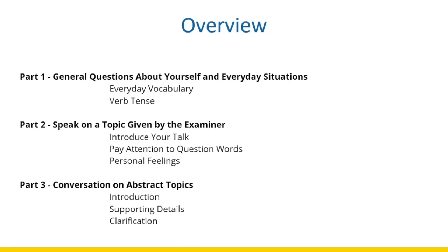We're going to have a brief overview about each part of the IELTS speaking test. In Part One, you are going to have general questions about yourself and everyday situations. You have everyday vocabulary that you can use at home, at the supermarket, at school, and so on. You'll also be using different verb tenses that you apply in your daily life.